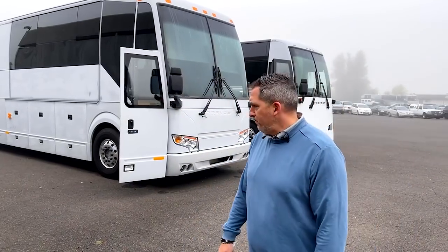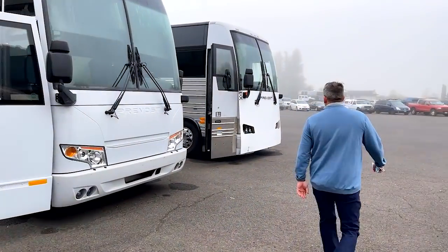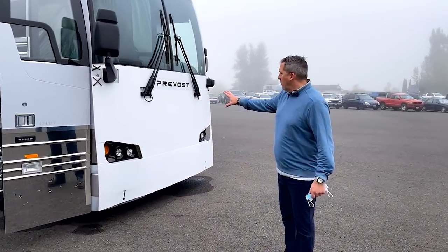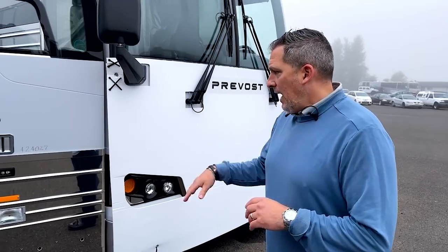It gives us a great opportunity to see both of these shells. We're going to go inside the X3 first — 1361, just arrived from Prevost. It's a long drive from Quebec. One of the things they do is put a protective cover on the front, so if you ever see that, you know it's a new shell in route. This literally just pulled in over the last couple of days and they're going to start prepping it for the paint department.